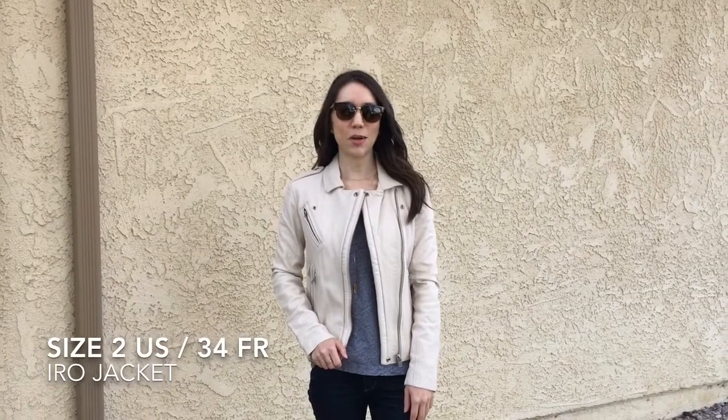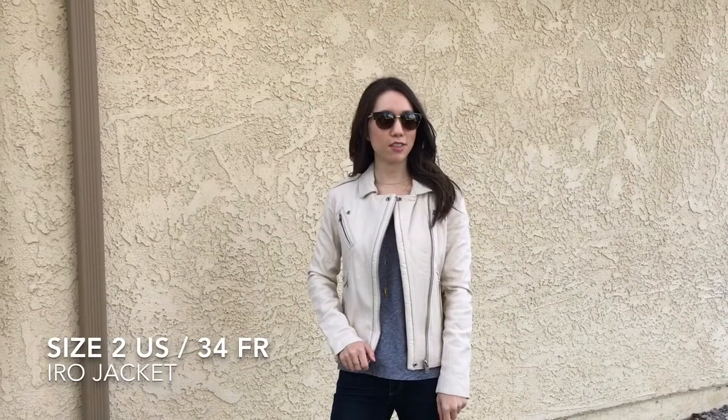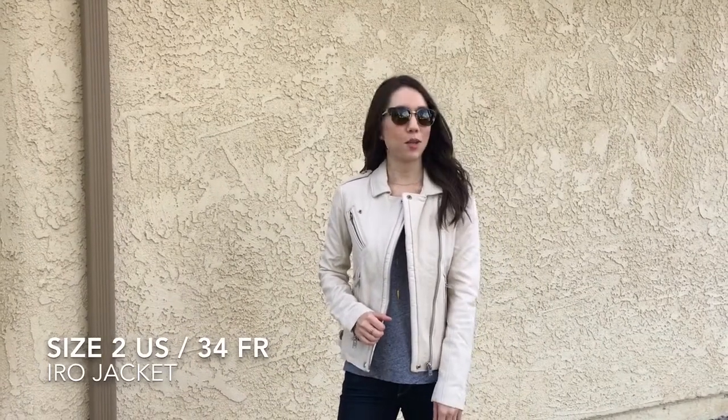Hi everyone, Jessica from Petite Style Script, and today I'm styling the Iro leather jacket. I purchased it in a size 4 and a size 6 for comparison. This is the size 4 I have on right here. I'm just going to go through some of the features and tell you my opinion on it.